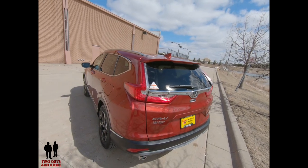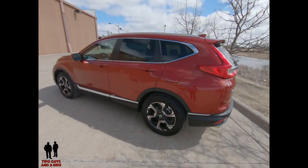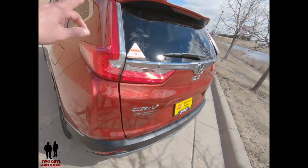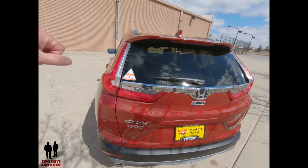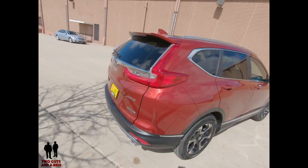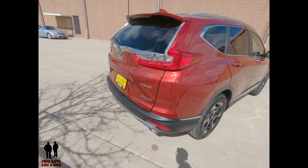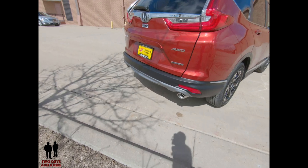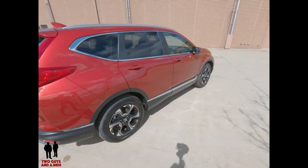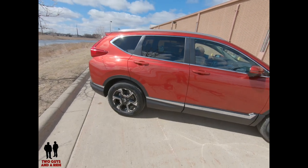Overall it's evolutionary CRV styling — you can definitely see hints of previous CRVs in it, which is a good thing. The tail lights have been redone in the back but still run up the D-column, giving easily viewable brake and turn signals. You see the bright chrome strip with the Honda logo in the back. This is the all-wheel drive Touring version and it does have dual exhaust tips.